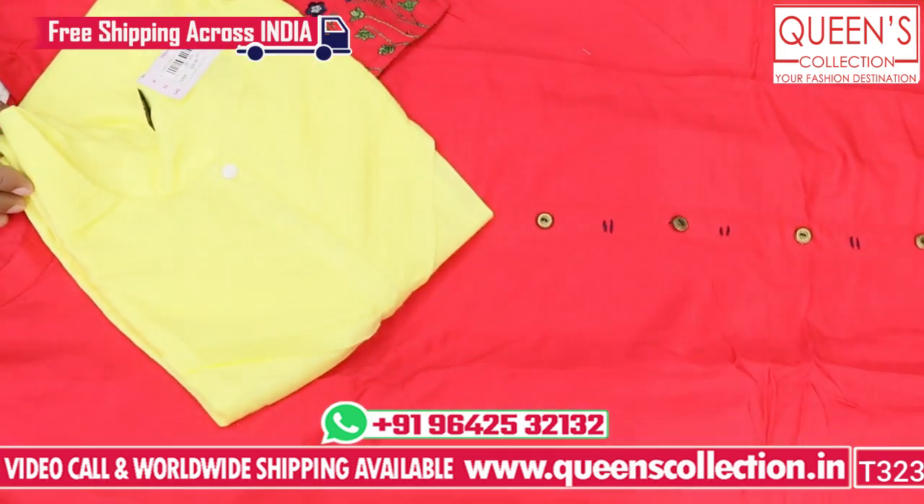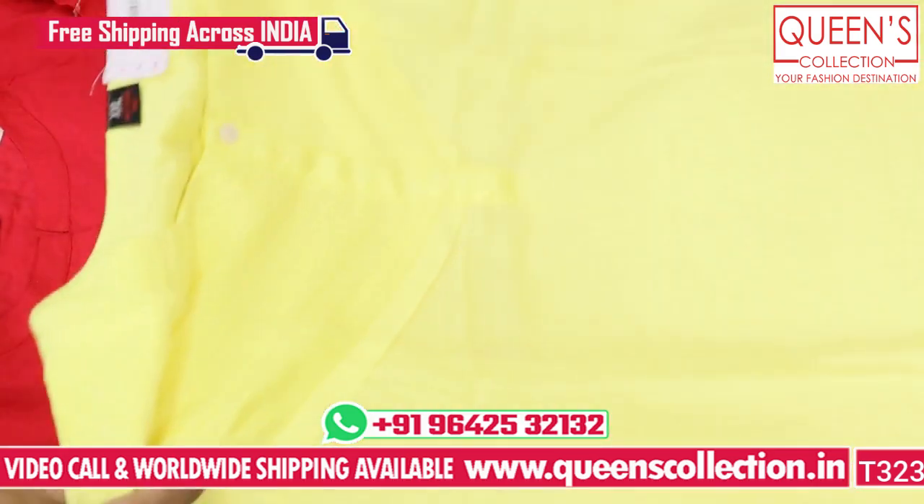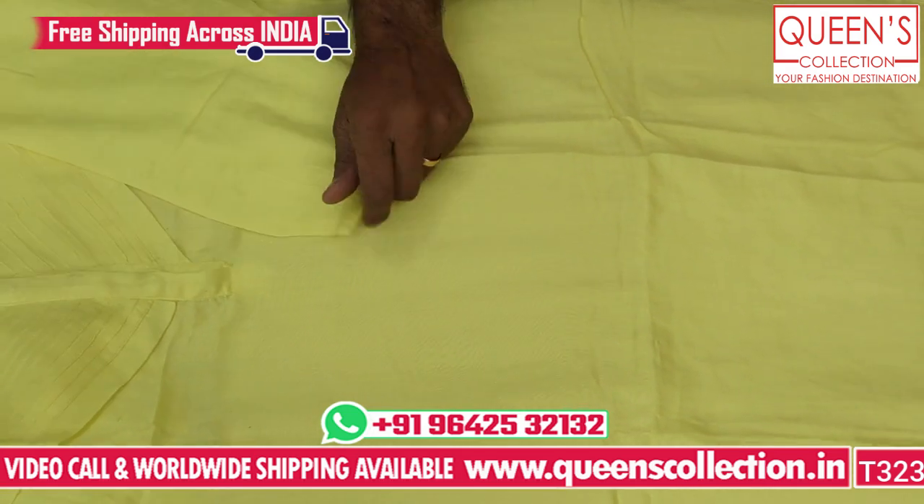It's a beautiful color in bright yellow with a fancy variety — a very beautiful look and a super collection. It is also in the 390 rupees range.